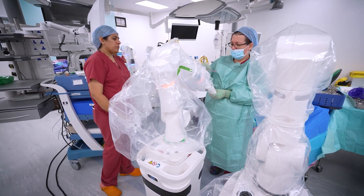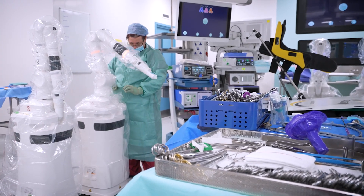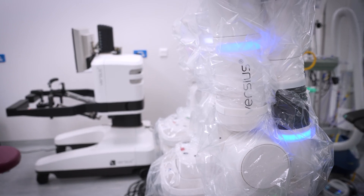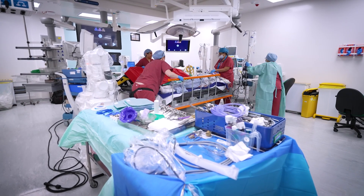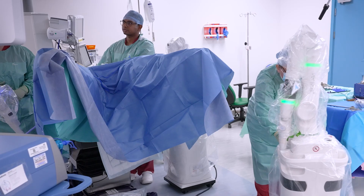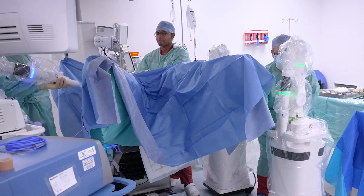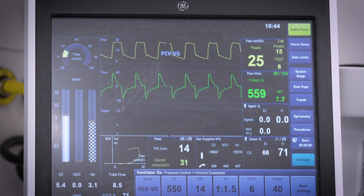Now we've got a modular system, we regularly move the robot from theatre to theatre and also one wing to another wing, and it's even allowed us to operate on emergency patients. Because of its modularity and flexibility we can wheel it out of one theatre to the emergency theatre and set it up very quickly. That's maximised our utility and maximised the number of surgeons that are using it, and therefore we're now doing high volume robotic surgery.